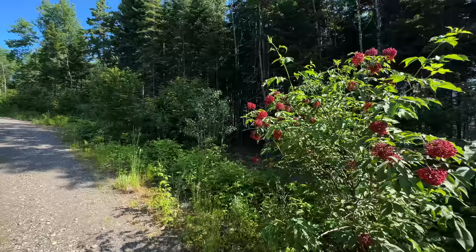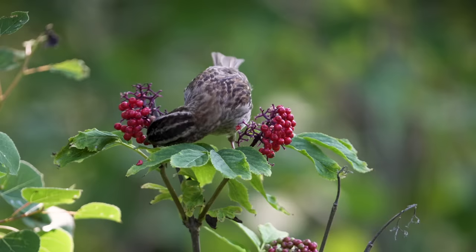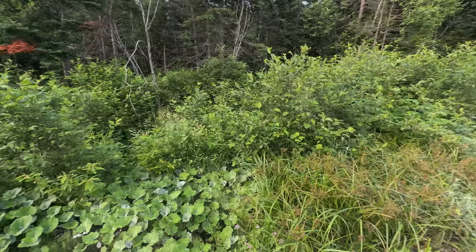We have a lot of elderberry on the property, which is sought after by many birds and wildlife. I noticed some white-throated sparrows collecting the juicy berries for their young. This adult is right beside the nest I found earlier in the season so it's possible it's from the same pair. When I first found their nest I felt it was a little more out in the open, but seeing just how overgrown this area is now, I think it's pretty well hidden.